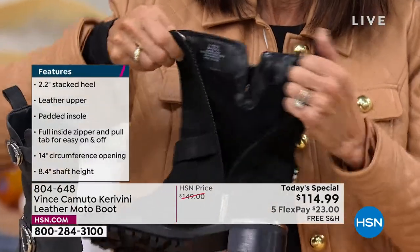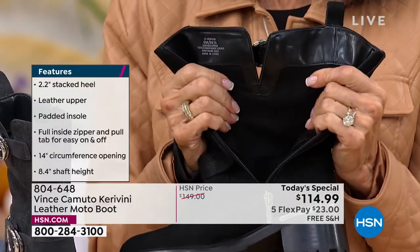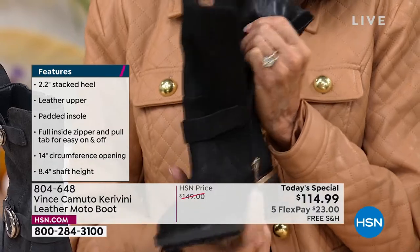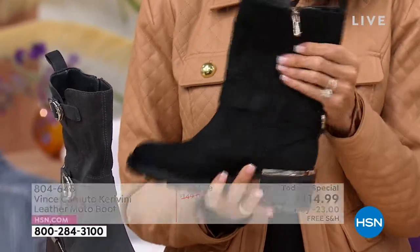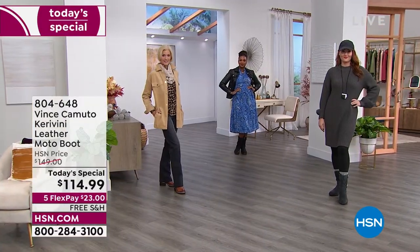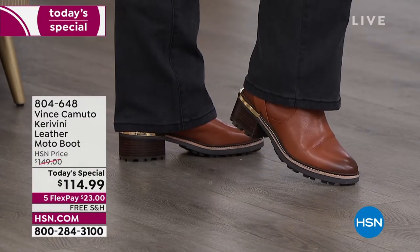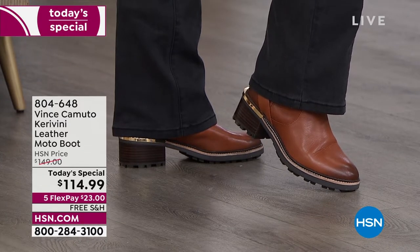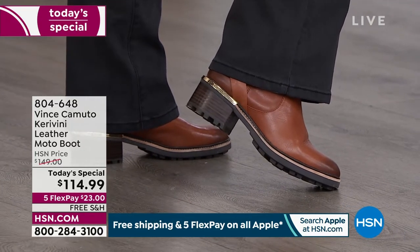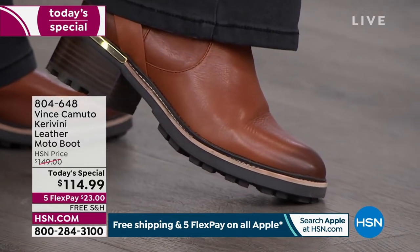The 8.4-inch shaft and full zipper make this the boot you can go anywhere in. September and October calendars are packed before the holidays, and this boot takes you to all those places — great weekday boot and perfect off-duty weekend boot. I threw mine on to check out a playground when it got cold — easy transition after Labor Day.